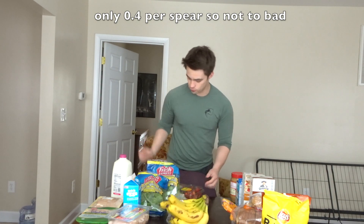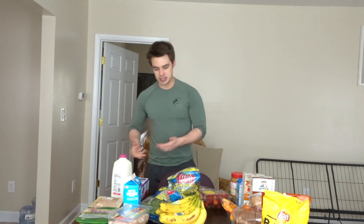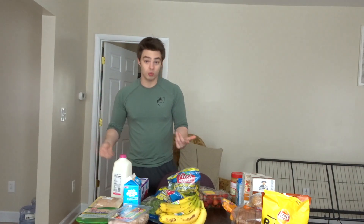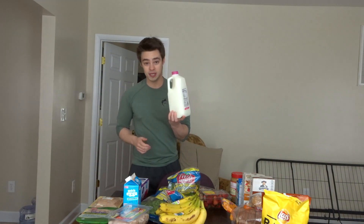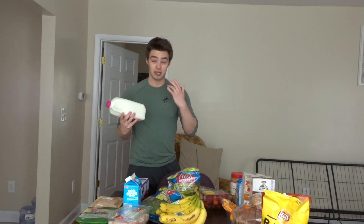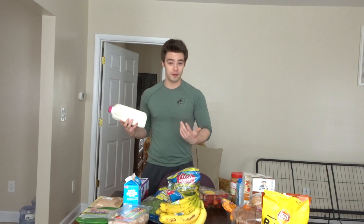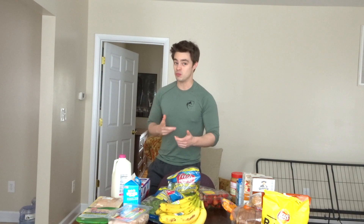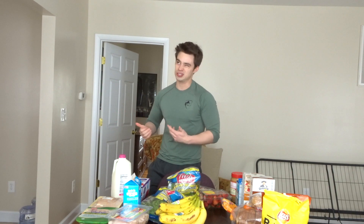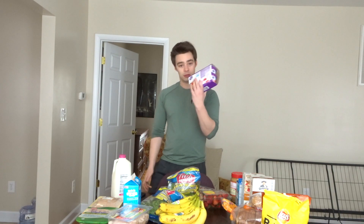That was the fruits and vegetables. Now for dairy: I get milk because I love drinking milk. I put it in my smoothies or just have a glass. This is low-fat milk because I like to save my fats for later in the day — I only have about 95 grams of fat to get through in a day.